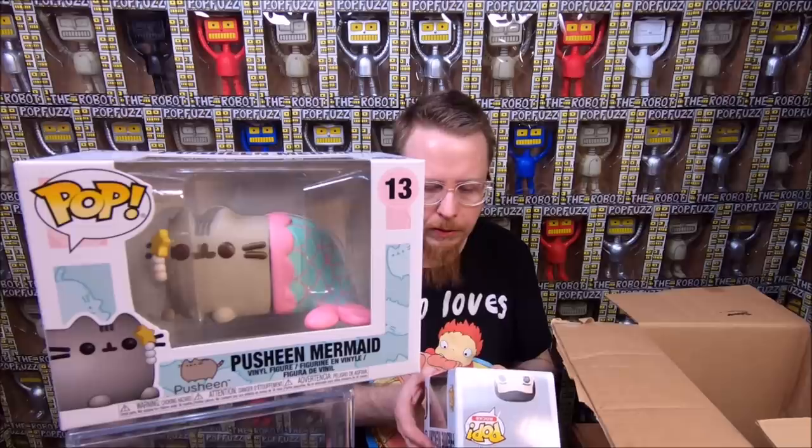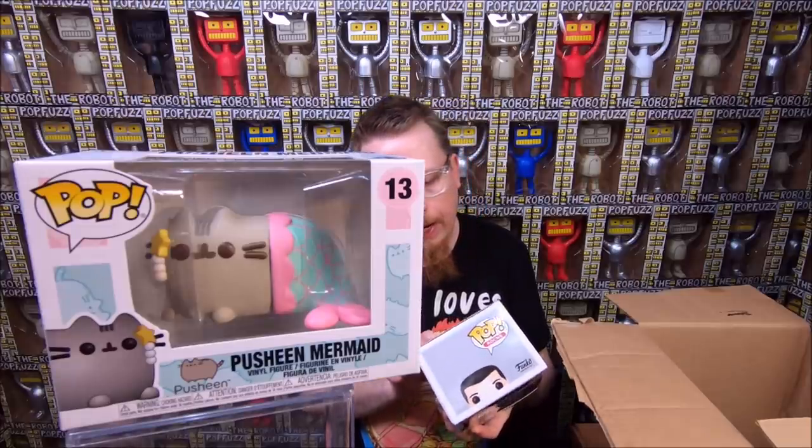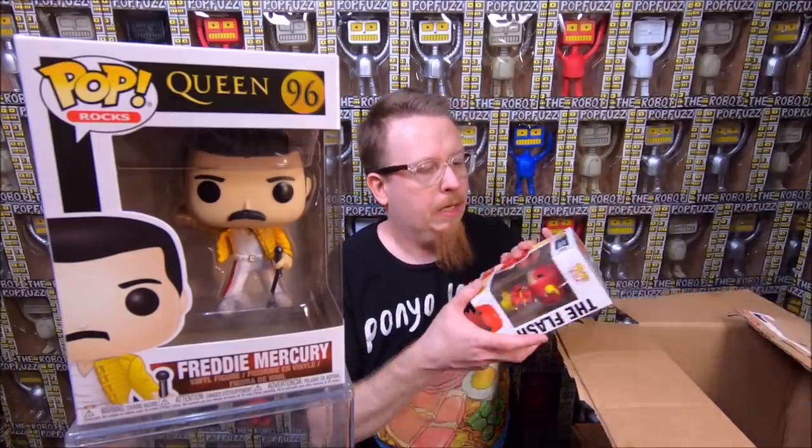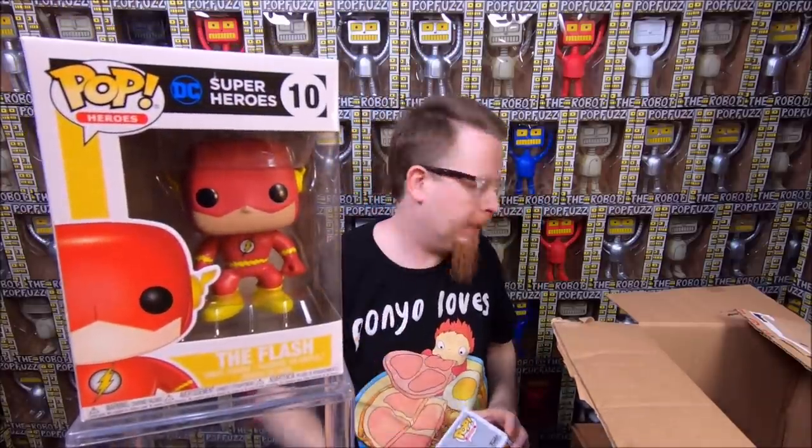We have Freddie Mercury from Queen. I have the diamond version but not this one — the diamond one is a different outfit anyway. I'm happy to get it. Queen's a great band; I love the rock pops and any of the music-related ones. My store sells records and I love music, so I like this line. I would like to see a lot more bands turned into pops. We also have regular Flash — I definitely have that one already, so that one will be for sale.